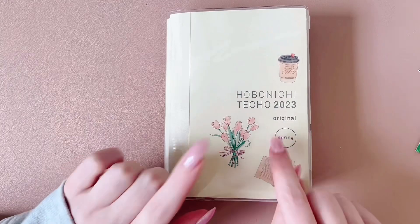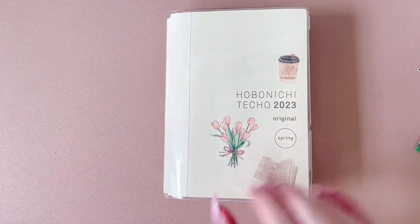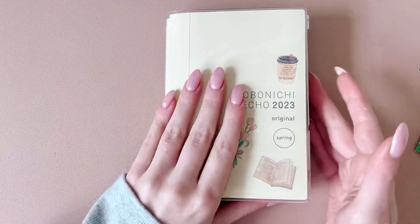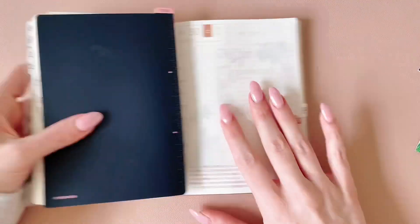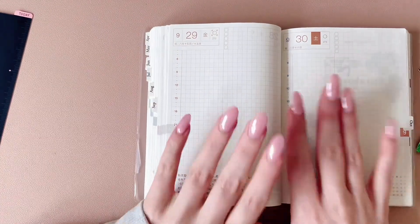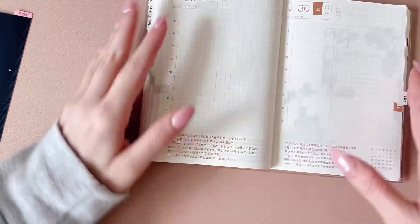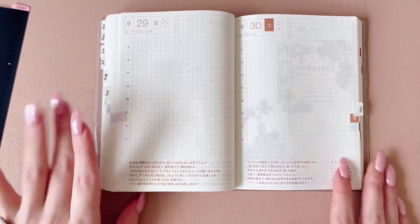This year is my first year using the Hobonichi A6 planner. I've always wanted one and always admired how people use theirs. There are so many different ways you can use it with the flexibility of the layout.